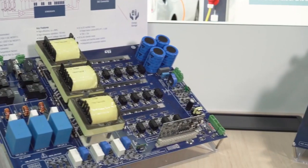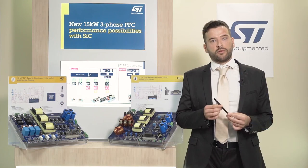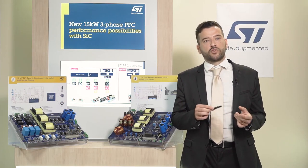The power board has been designed for 15 kW output power with 400 V AC input voltage. It includes 650 V and 1200 V SiC power MOSFETs. The MOSFETs are driven by galvanically isolated gate driver STGAP2S. The low switching losses combined with the stable on-resistance of the SiC power MOSFETs enable high switching frequency and high efficiency, with a beneficial impact on the overall performance of the system.